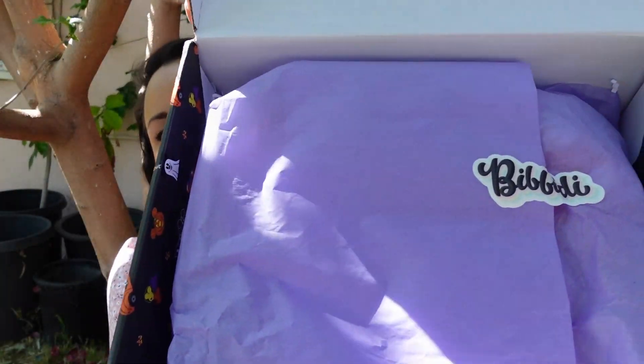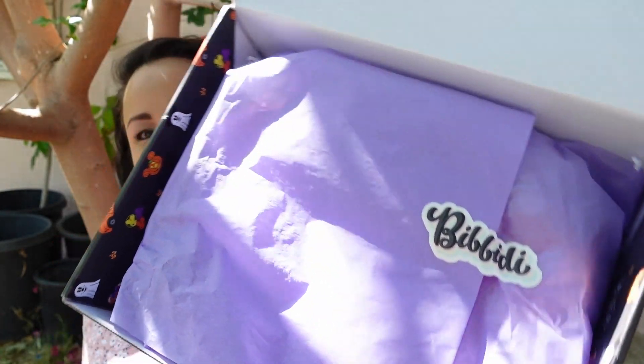I was a little thrown off by the Halloween themed pattern on the box because it is already February, and this was technically March's box, so it did take me by surprise to be getting Halloween stuff out. The box is cute — I would have wished to see what the spring box looks like. The inside is nicely packaged and nothing came broken, so let me tear this open.